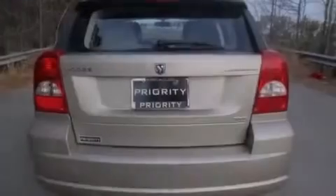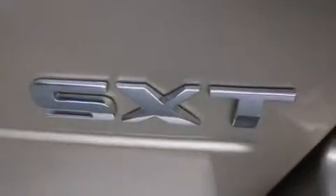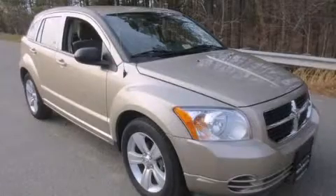Rear seat child-proof door locks, air conditioning, a pass-through rear seat, full power accessories, and satellite radio. Please call today to reserve this vehicle for a test drive.